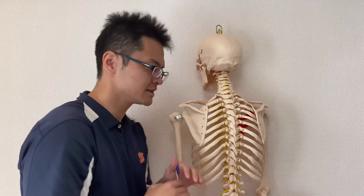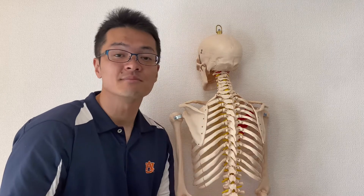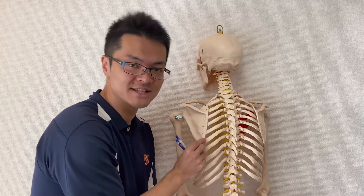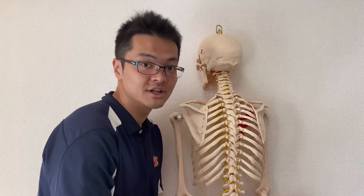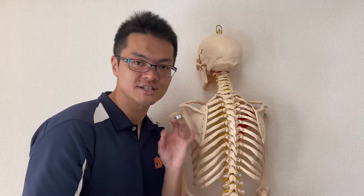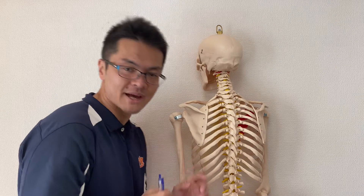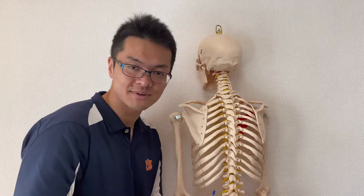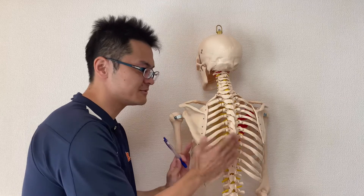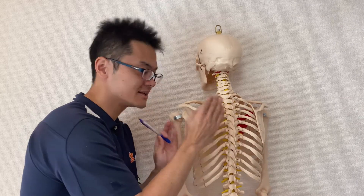Why am I talking about the scapula so much? Because the movement of the scapula is very important to move your shoulder joint — I've talked about this a lot in another video, so please check it out. Anyway, movement of the scapula is very important.